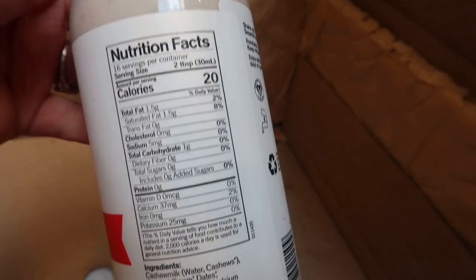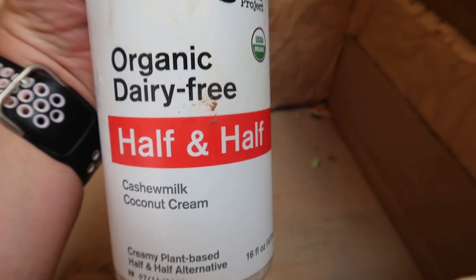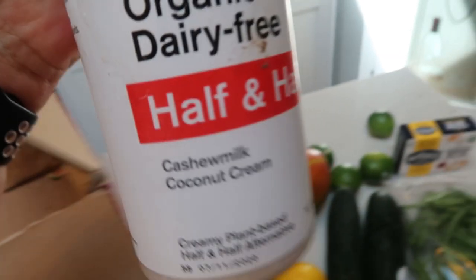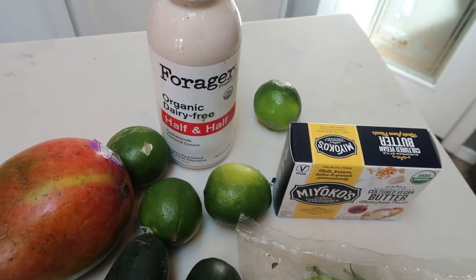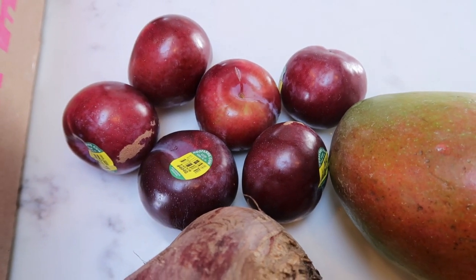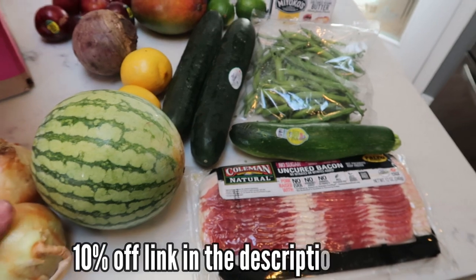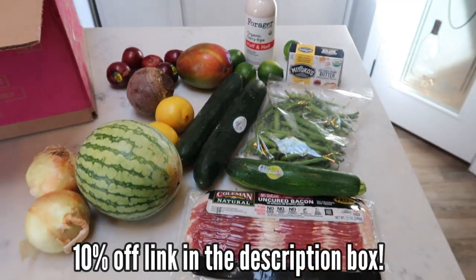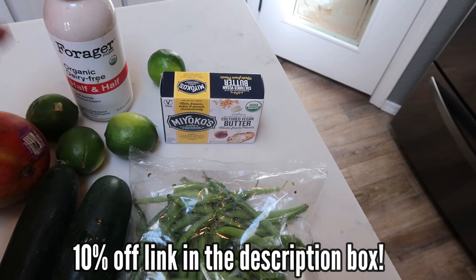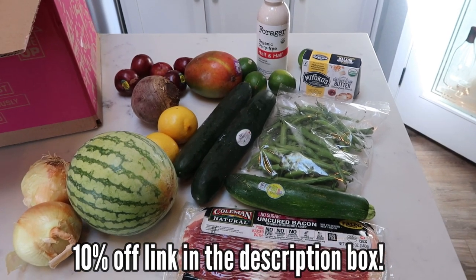It's cashew milk and coconut cream. Two tablespoons is 20 calories. It has fantastic ingredients - it does have natural flavor, which is the one thing I don't love, but it's a creamy plant-based half and half alternative. I'll report back on this - I've never seen it in my stores. And then I have a little baggie with six absolutely beautiful organic plums. So that was my Imperfect Produce box for this week. This box was right around $40 and I have bacon, butter, and half and half - plus all the produce. I'll be showing this every time I order, but check out Imperfect Foods - I think you're really going to like their prices and how fast it comes to your doorstep. I got this within two days of ordering.